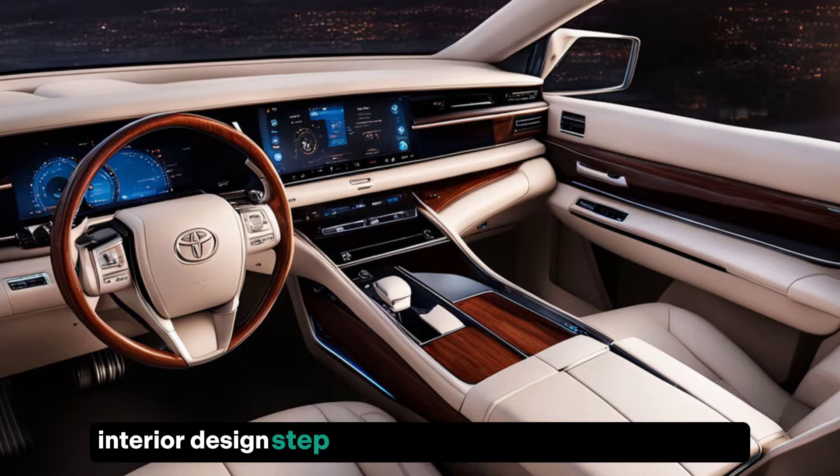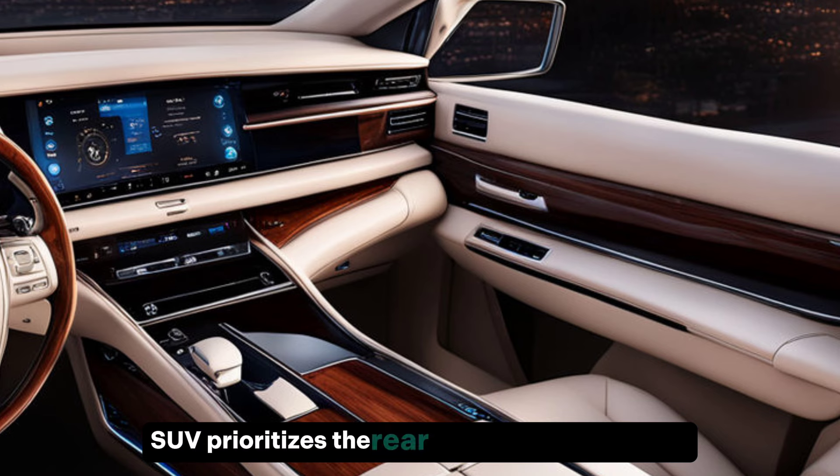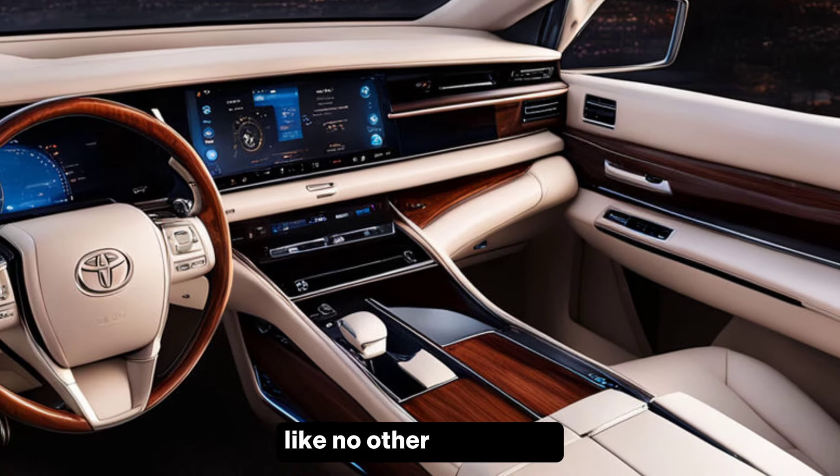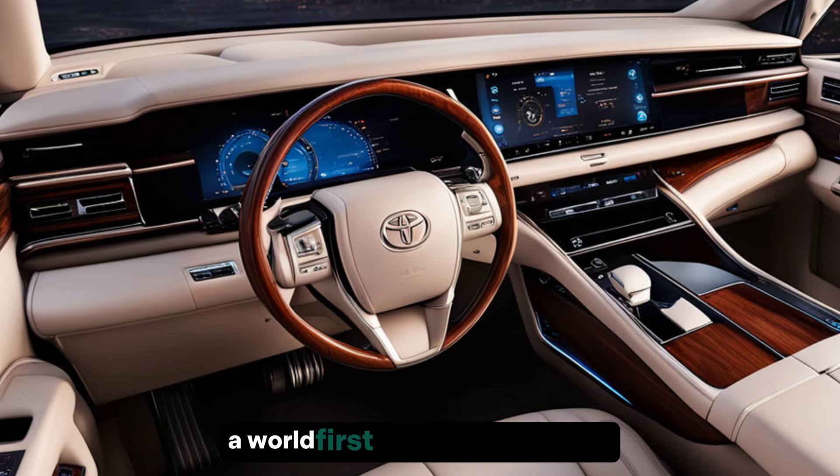Interior design — step inside and prepare to be pampered. The Century SUV prioritizes the rear passenger experience like no other, with plush, fully reclining seats that fold entirely flat, a world first according to Toyota.